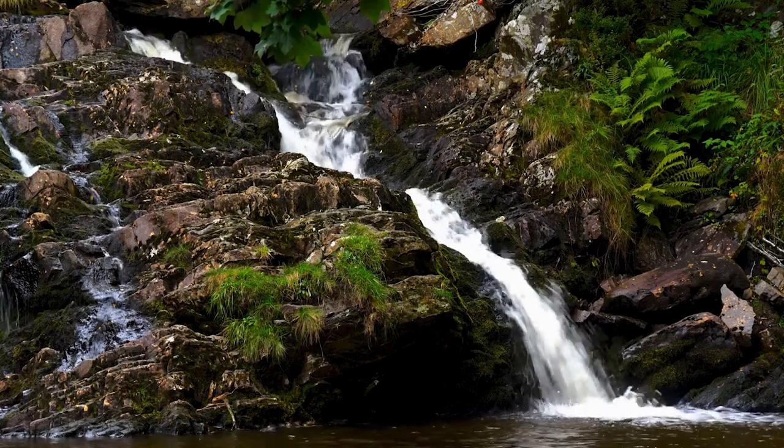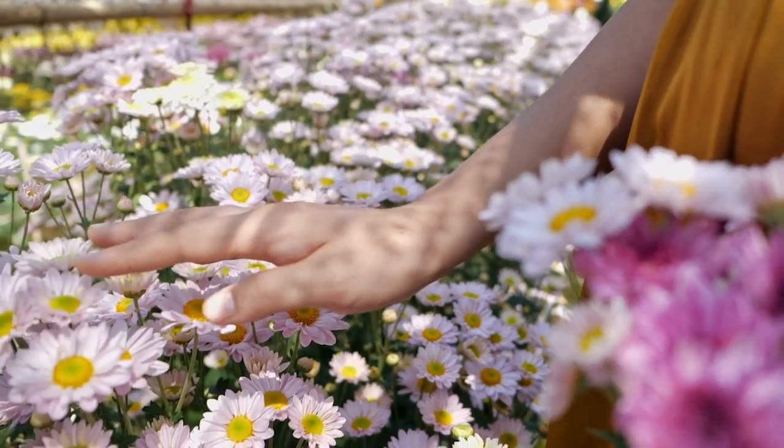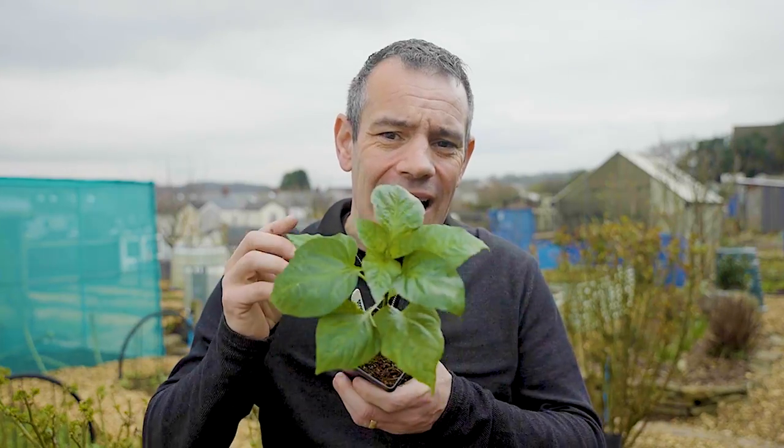Isn't Mother Nature amazing? They sustain our very existence. They provide the air that we breathe, they provide flowers for us to enjoy, and they also provide the food that we eat. And it's the vegetable plants that I want to talk about in today's episode.